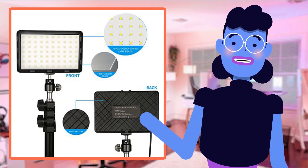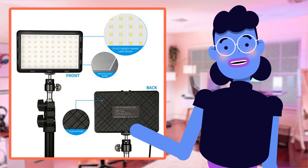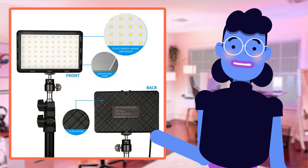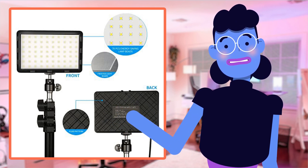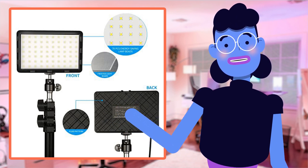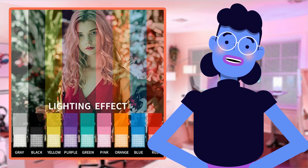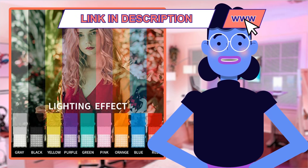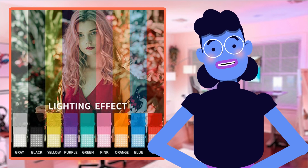This kit also includes an incredibly sturdy tripod stand made of durable aluminum alloy material, rising up to almost 5 feet for greater reach and ensuring efficient stability during live streams. Each leg can be adjusted separately, preserving options when working on uneven surfaces such as different tabletop scenes.